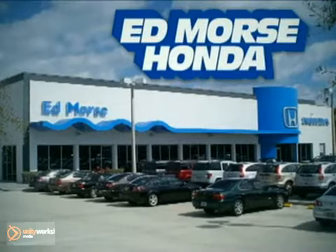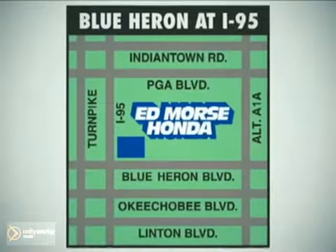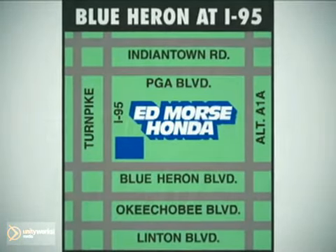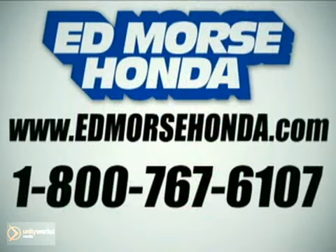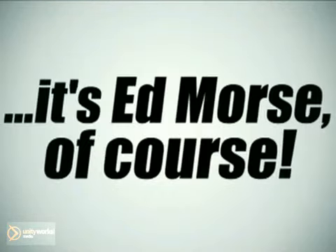But savings this big won't last long. Come visit Edmor's Honda today. We're conveniently located just east of I-95 on Blue Heron Boulevard. Visit our website at edmorsehonda.com or call us today at 1-800-767-6107. For value and service, it's Edmor's. Of course.